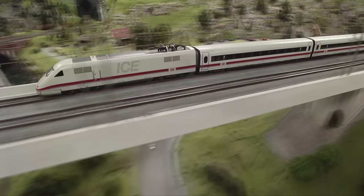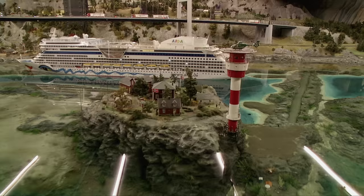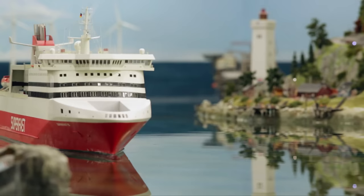Each day, 900 trains with 12,000 wagons travel a distance of several hundred kilometers. The longest train is 14.51 meters long. On the North Sea, with a water capacity of 30,000 liters, large and small ships are cruising.